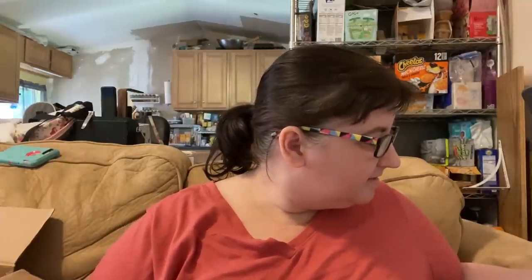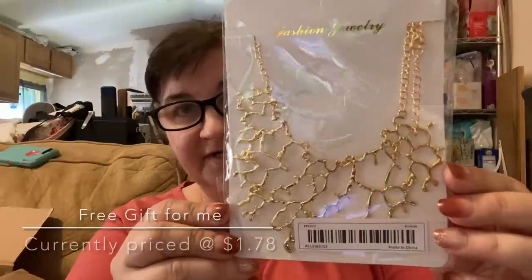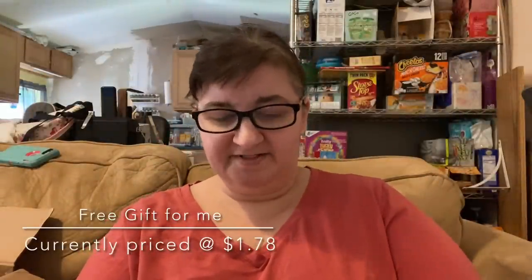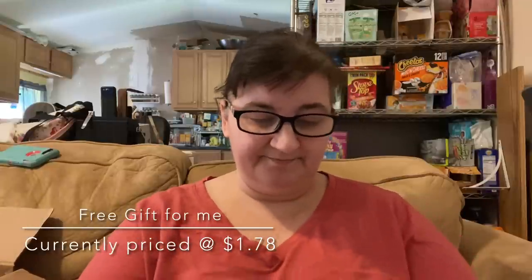With all that being said, I'm going to go ahead and show you what I got. I have written the prices on everything so I don't need to constantly refer to anything. The first thing I can show you is the free gift. It's currently sitting at $1.61, but I got it for free with a special coupon offer. It's a beautiful statement necklace — sometimes you just gotta have a statement necklace.